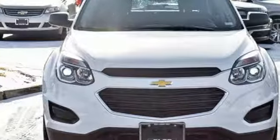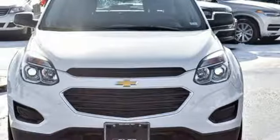In a Chevy, the journey matters more than the destination. Hurry in today for a test drive.